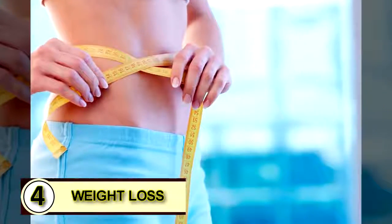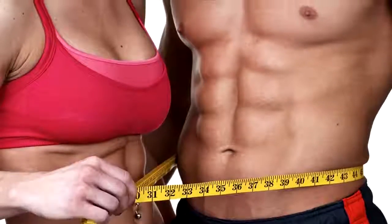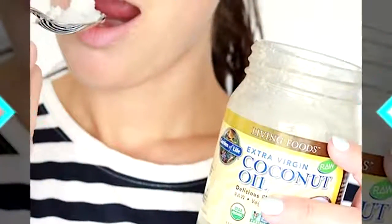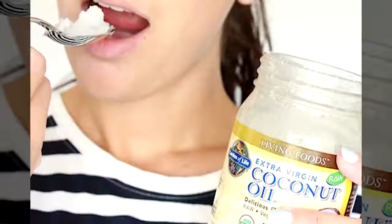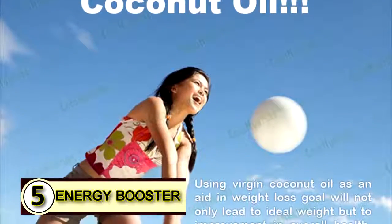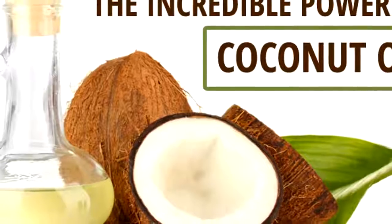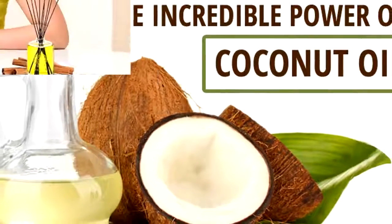Tip number four: use coconut oil for weight loss. The easiest way to start is by eating it by the spoonful. Use a small amount until your body gets used to it. Number five: as an energy booster. Coconut oil gives you a great boost in energy, and some people also feel that it helps boost their mental alertness.